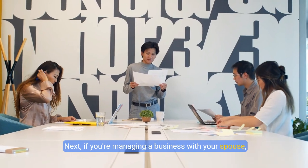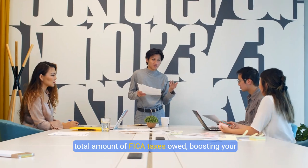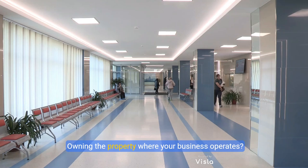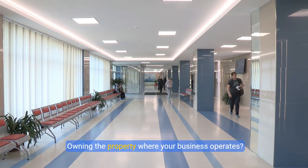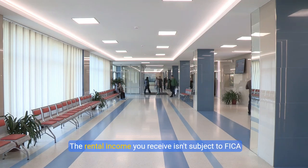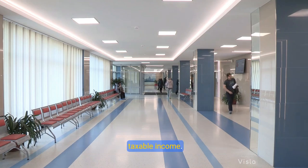Next, if you're managing a business with your spouse, splitting the income between you can reduce the total amount of FICA taxes owed, boosting your savings. Owning the property where your business operates? Rent it to your business. The rental income you receive isn't subject to FICA taxes, offering another avenue to minimize your taxable income.